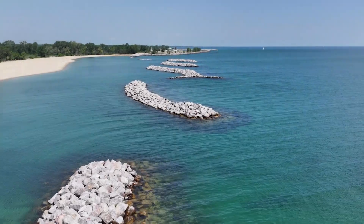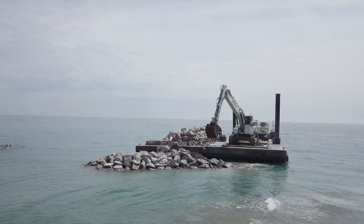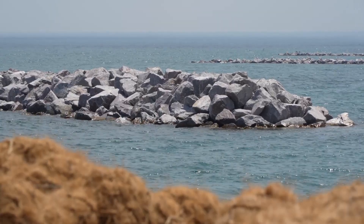A year of construction has passed already and we've completed all 24 breakwaters, placing over 300,000 tons of stone, as well as completing three areas of beach fill placing over 700,000 tons of sand.